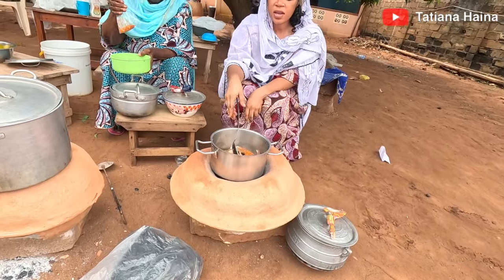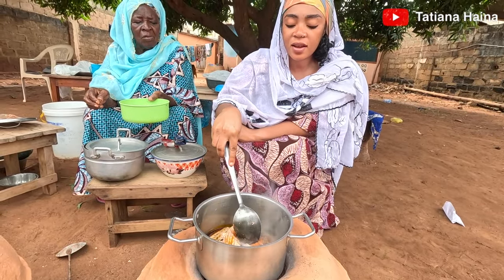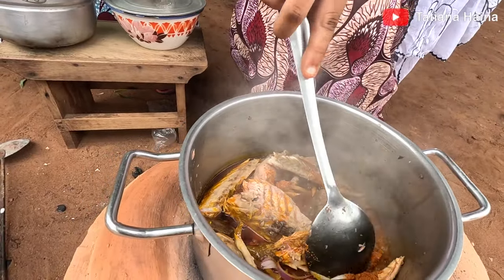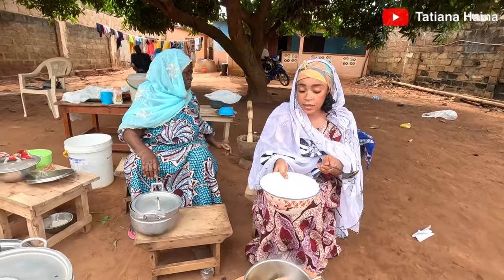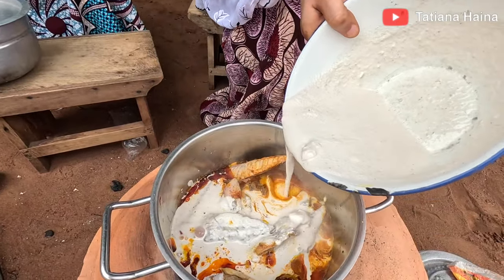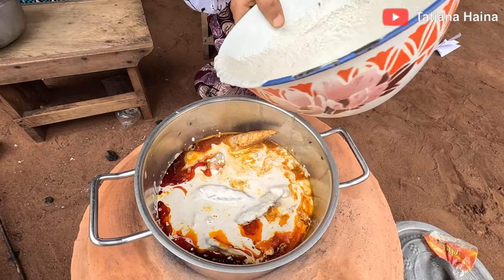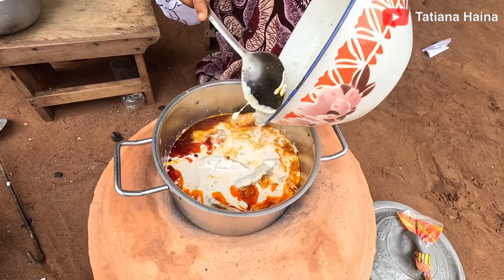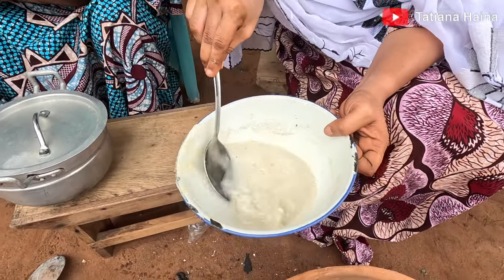We added in onion and pepper with the palm oil. Now we are stirring it and pouring in the egusi — the melon seeds — and washing the pot out with a little bit of water.